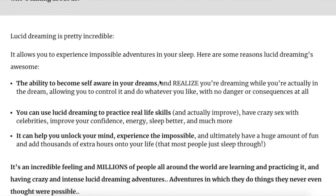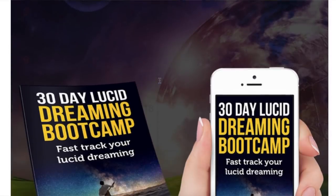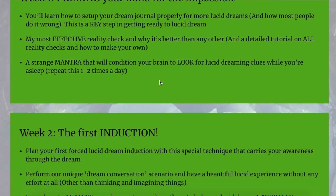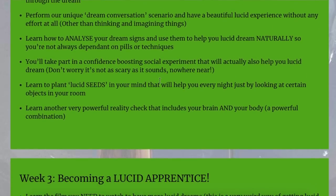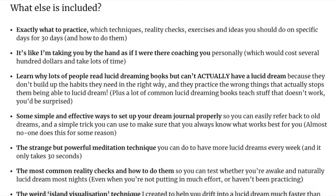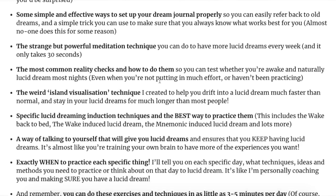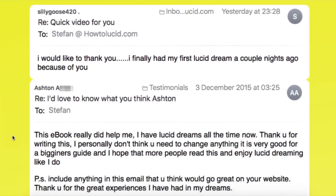Number three is my own course — the Lucid Dreaming Boot Camp. In my opinion it's more effective than any book or course about lucid dreaming, because it's the only one that tells you exactly what to do on each specific day for a month. With a book, you might read a chapter then forget about it for a week. With the boot camp you avoid all of that procrastination — it literally says day one do these things, day two do these things, and so on.